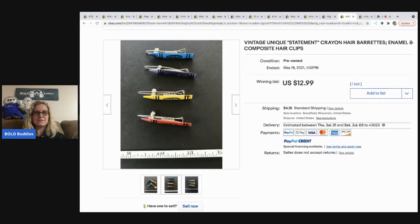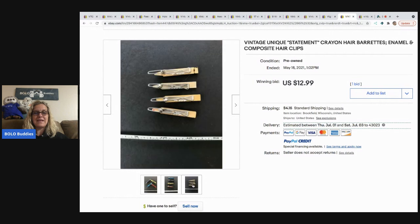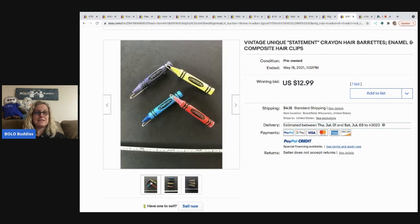They're just little hair barrettes, and you can find these at garage sales, estate sales, and thrift stores. A lot of people just pass them by.